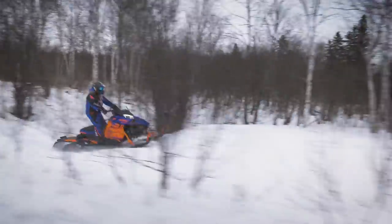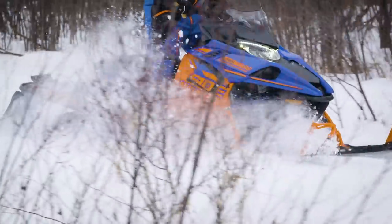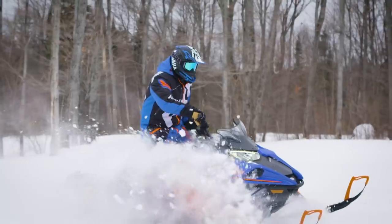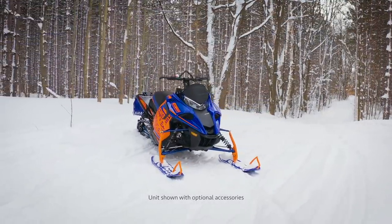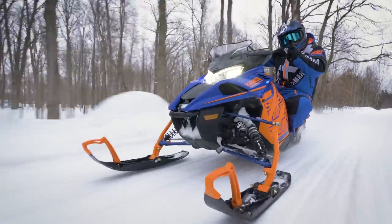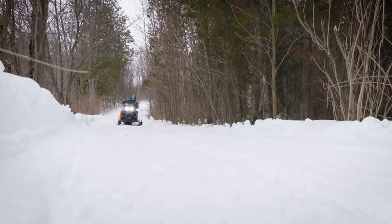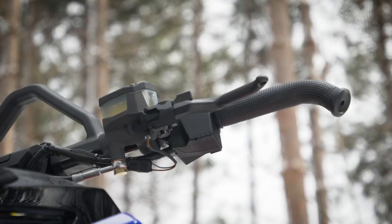The Sidewinder XTX SE is all about getting off-trail with its quick-transfer Versatac 146 rear suspension and 2-inch Camso track. The front end sports a narrower 40-inch ski stance held up by wide Yamaha mountain skis. The tunnel and steering system are based on the SRM mountain chassis complemented with a lightweight mountain seat, tapered foot boards, and new stealth brake system.